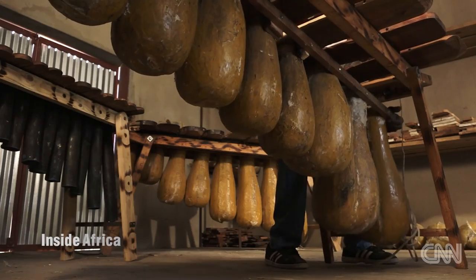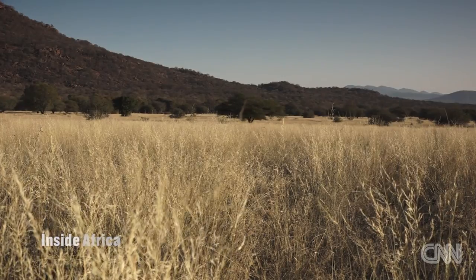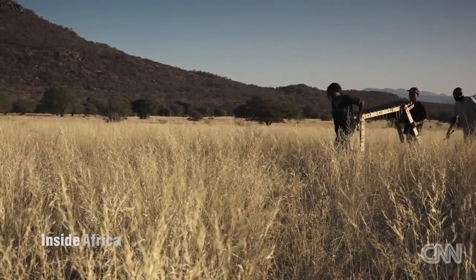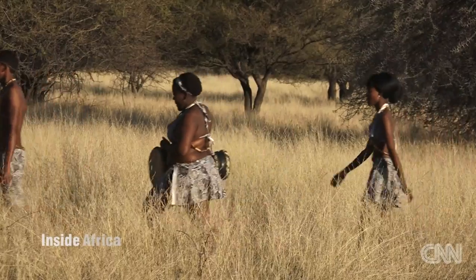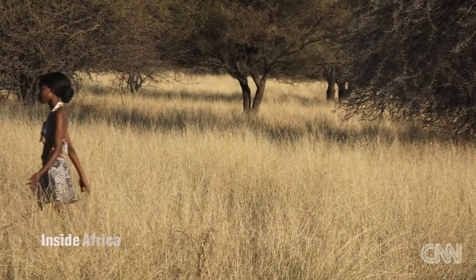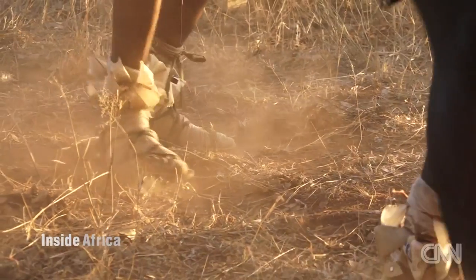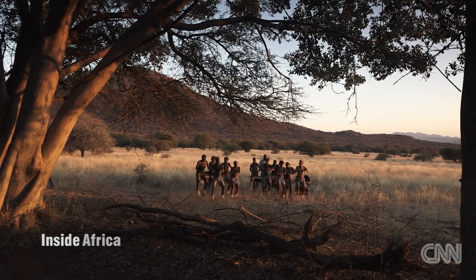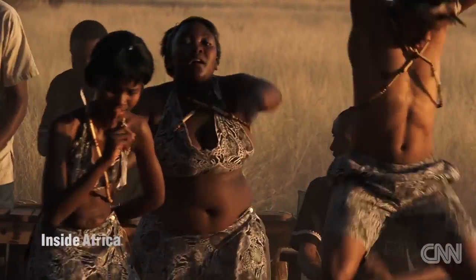Once the resonators are attached to the frame, the instrument is tested to make sure it's correctly tuned. Against the backdrop of Letlapa Pula Game Park — the place where water seeps from the rocks — Oni's band gathers at sunset, joined by dancers from surrounding farms. The song performed is called Chamtengure, a traditional Shona piece that originates from Zimbabwe. As the distinct buzzing sound of Zimbabwean marimbas echoes across the expansive African landscape, Oni says he feels proud that he has played a role in sharing the rich traditions of his country with his southern neighbours.